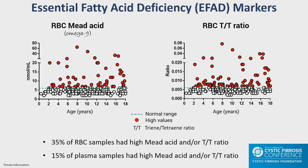The essential fatty acid deficiency markers — mead acid and the triene-to-tetraene ratio — showed 35% of RBC samples had deficiency indicators, compared to only 15% of plasma samples, demonstrating much greater ability to detect these deficiencies using red blood cells.